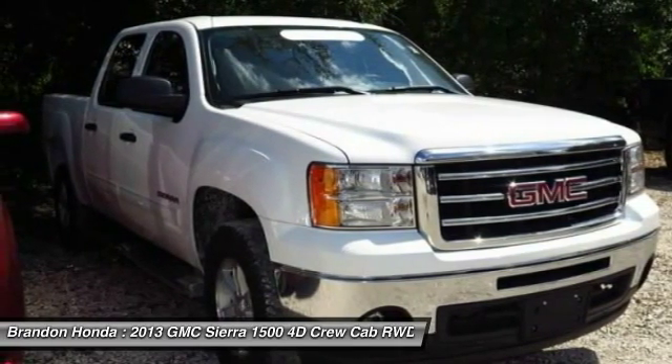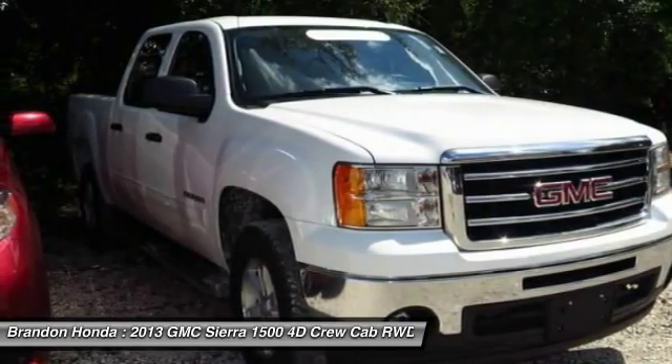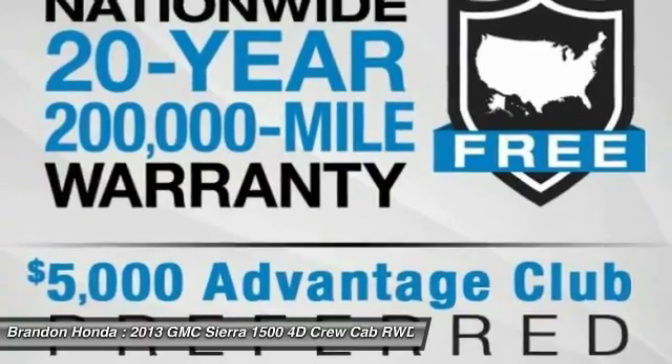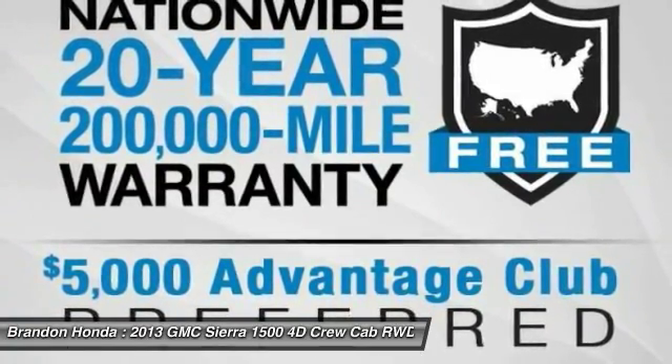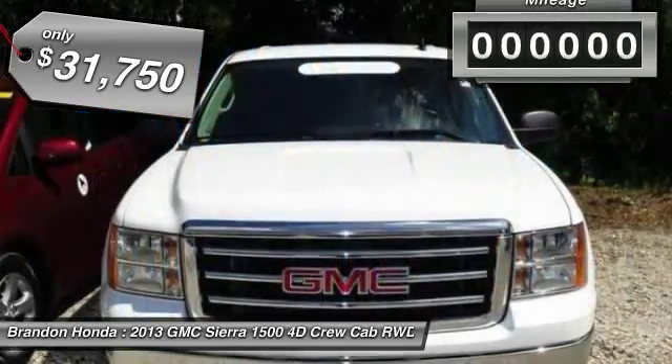The Sierra 1500 now comes standard with a Vortex 6.2 liter and 5.3 liter V8 engine and an electronically controlled automatic transmission that combines high max hauling capability with precise control, and it's priced below $35,000.